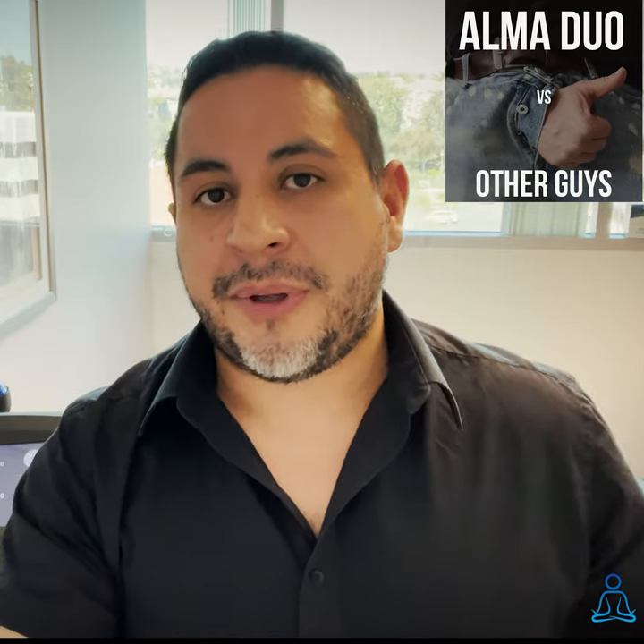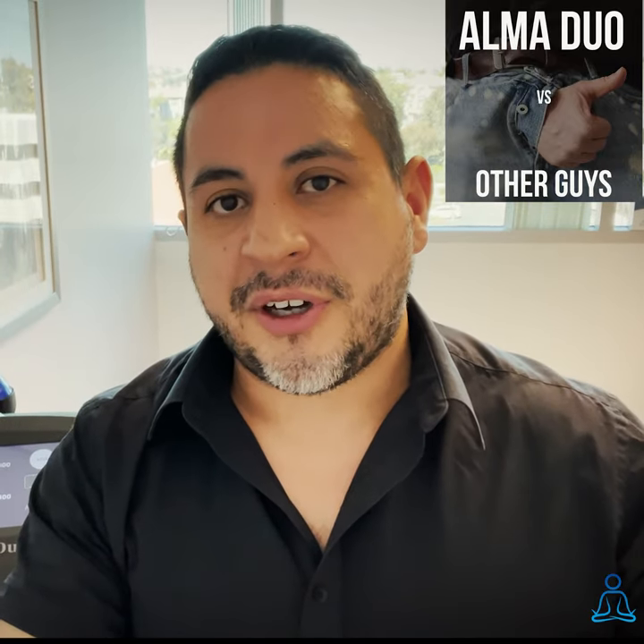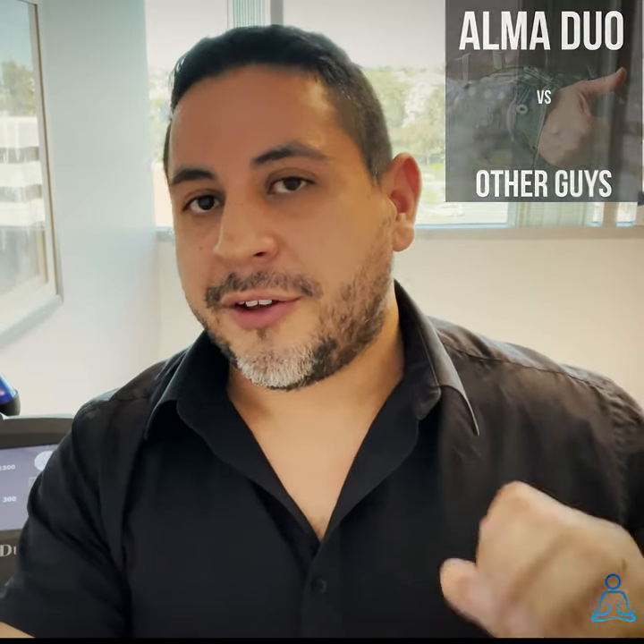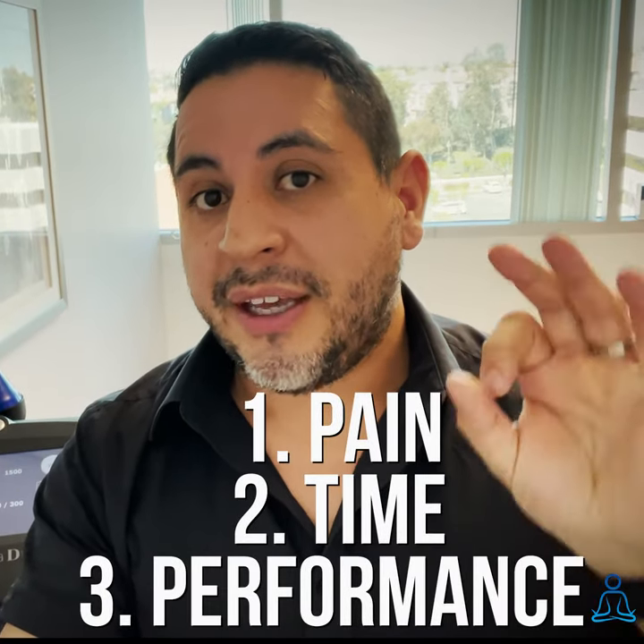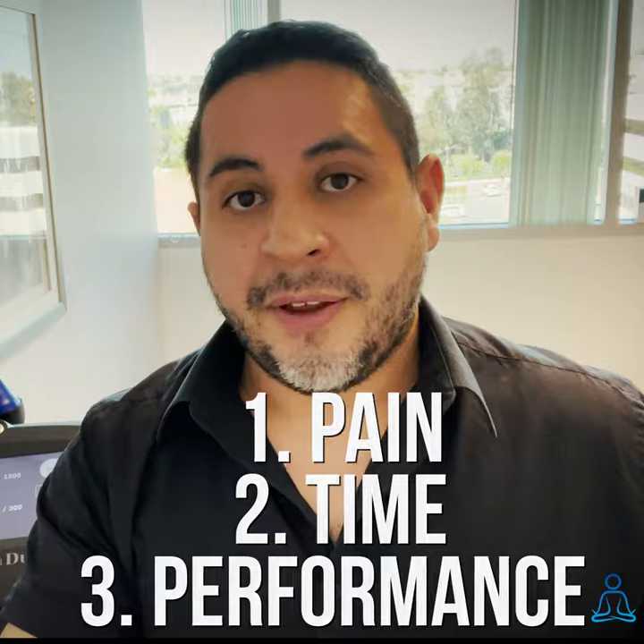Alanis with LuminaryMD. A lot of patients ask me, what makes the Alma Duo best in class for shockwave therapy? This is like comparing a luxury car versus your average car. There's three metrics I like to use: number one is pain, number two is time, and number three is performance. So let's break it down.